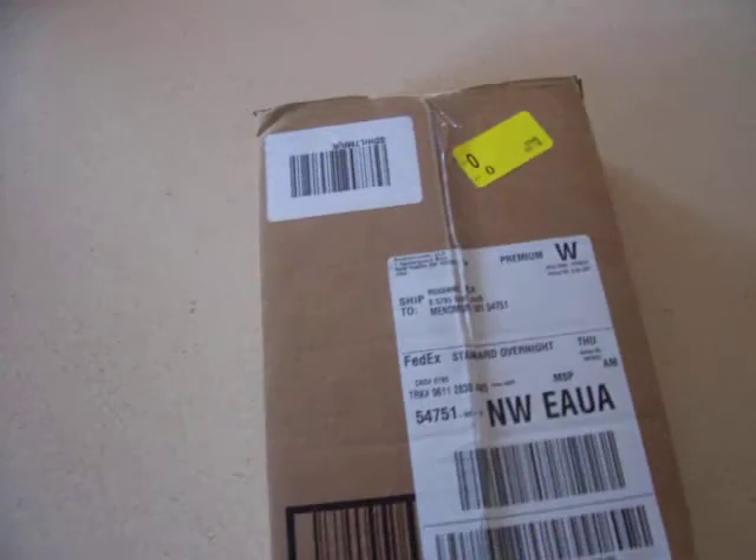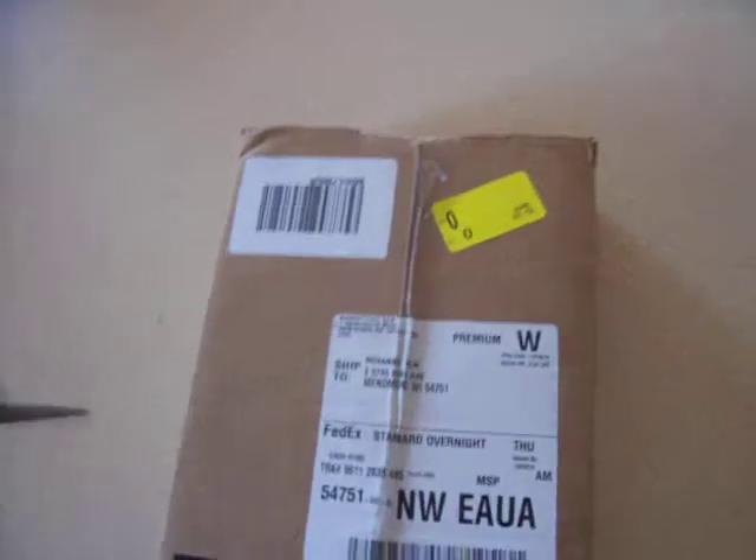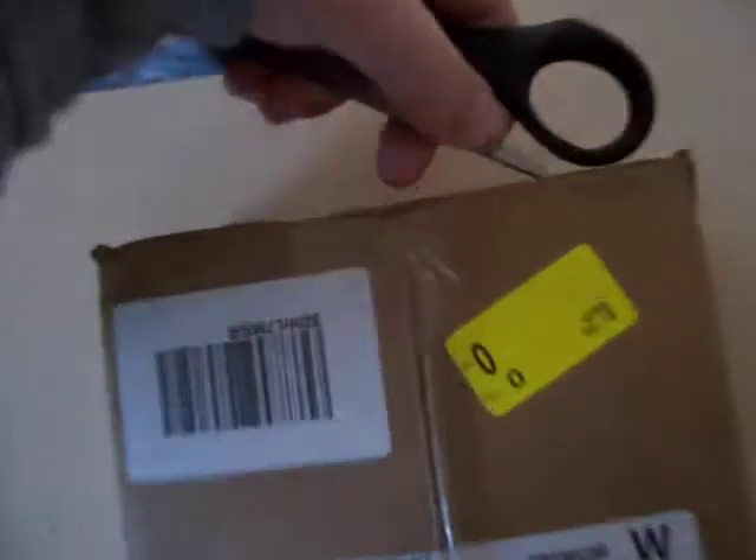Hey guys, this is little Tommy. I got a nice surprise unboxing for you guys. This one's actually a surprise because I have no idea what it is — no, I'm just joking, I know what it is.